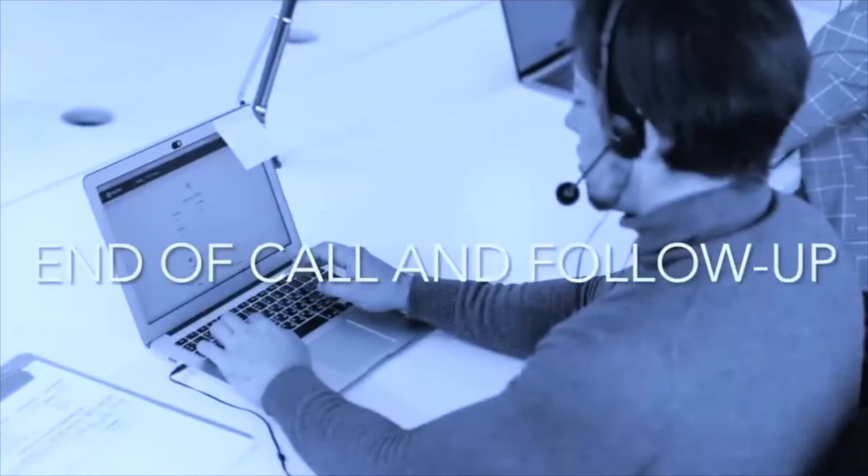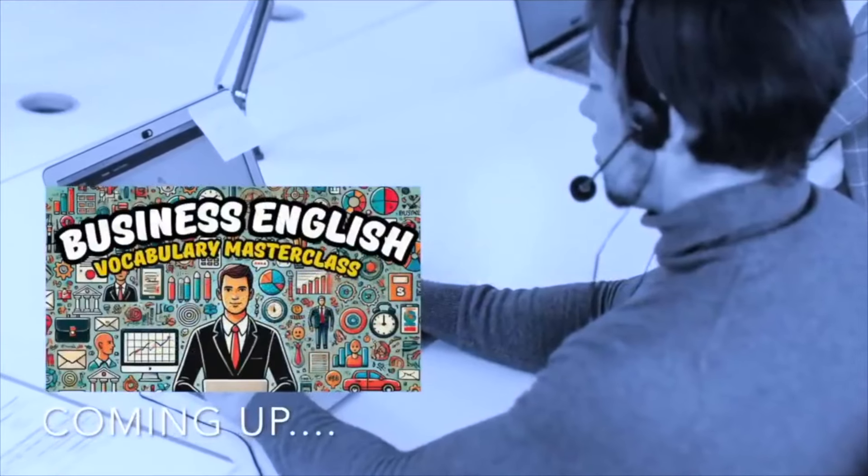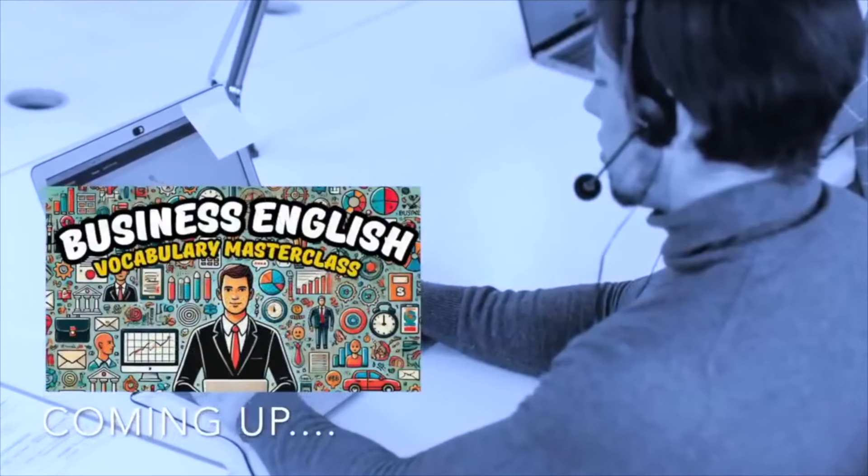Coming up is our final topic: end of call and follow-up. And coming up after that is my master class in business English, so make sure to stay tuned.